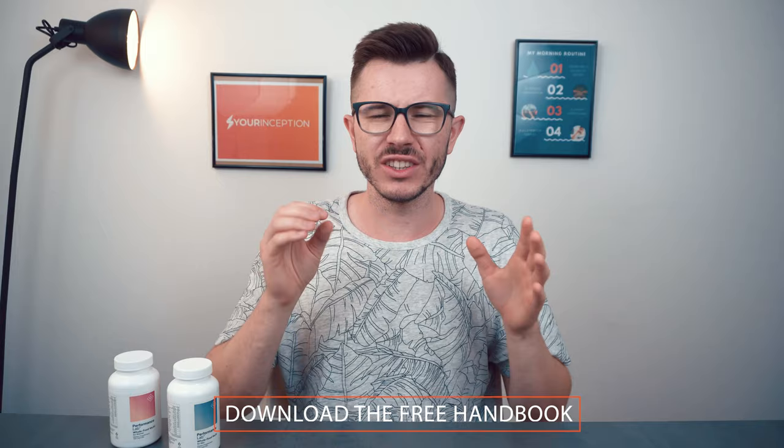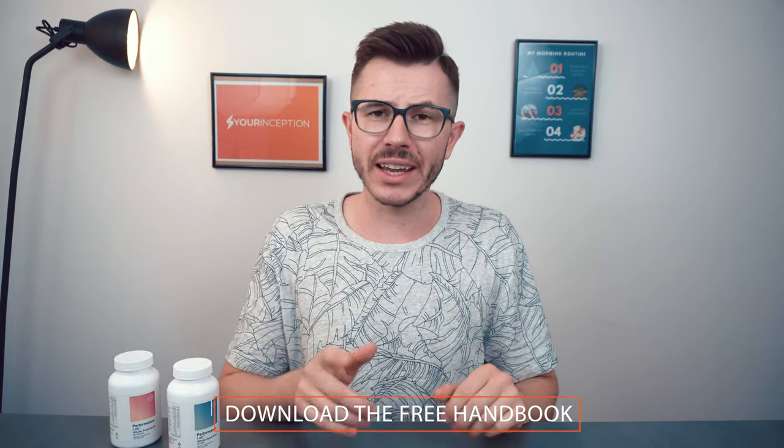Of course, if you really want to improve your cognitive performance, I do recommend taking nootropics. I've prepared seven amazing secrets about nootropics that no one else will tell you — download my free handbook below.